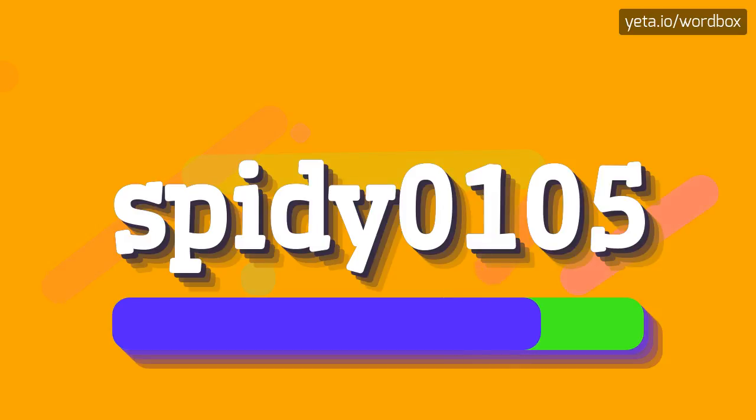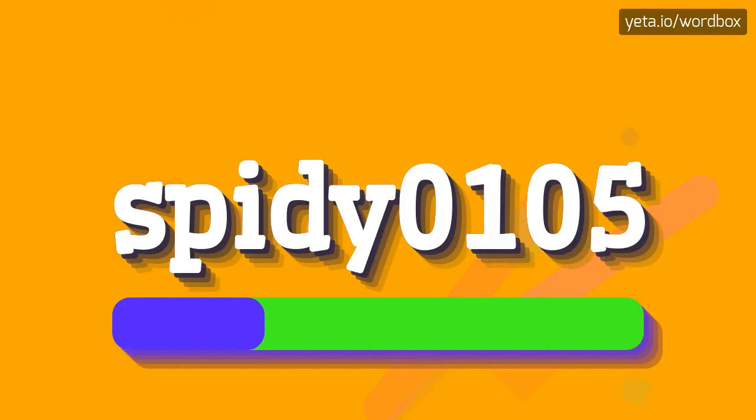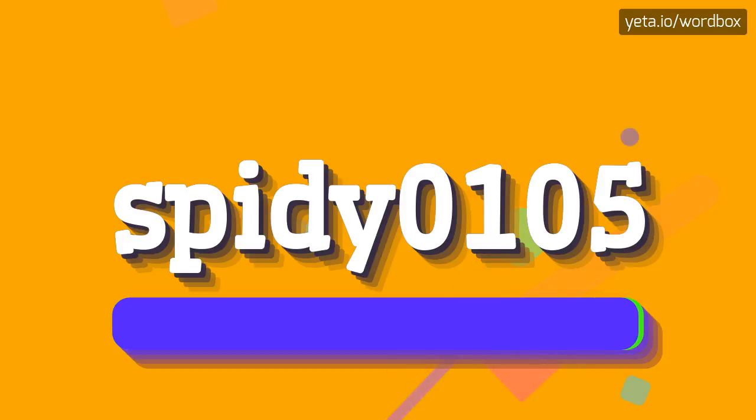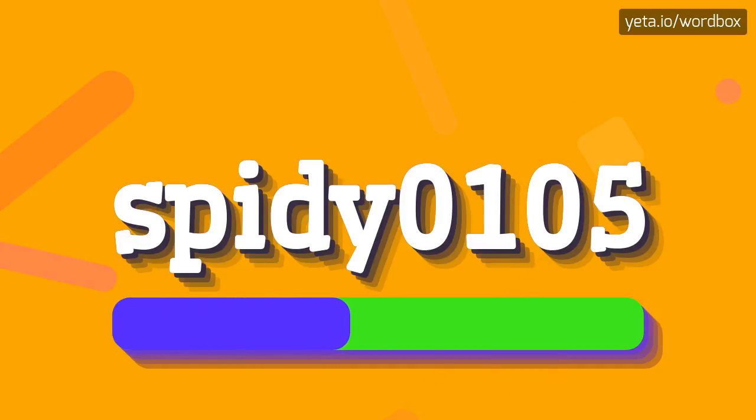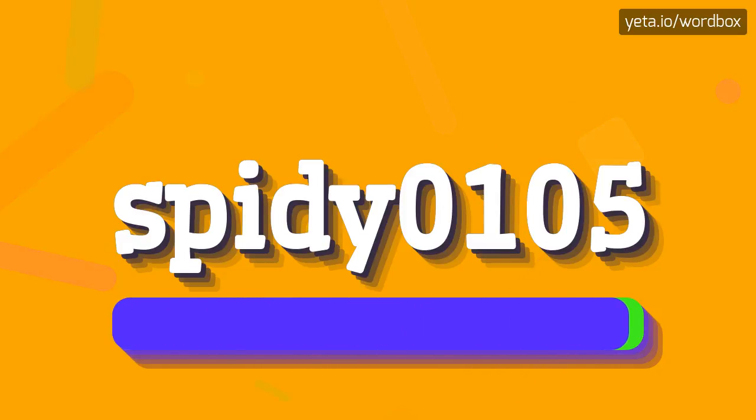S P I D Y 0 1 0 5. S P I D Y 0 1 0 5. And one more time: S P I D Y 0 1 0 5.